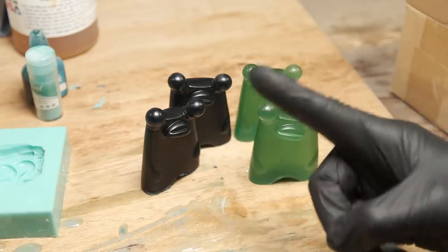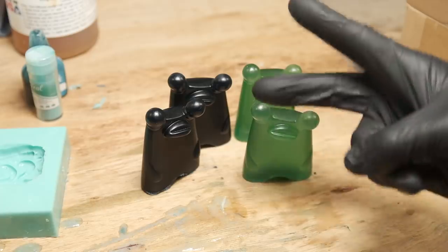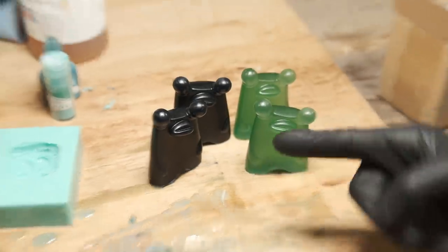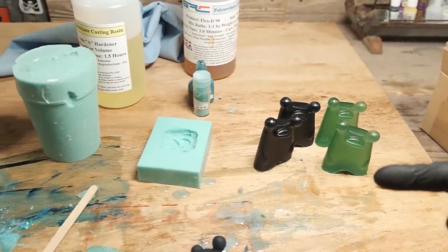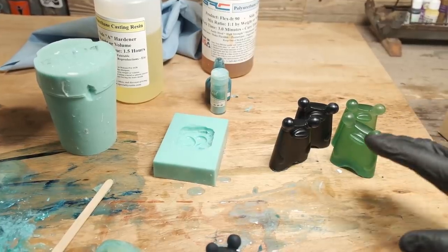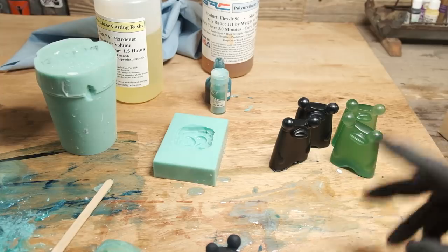So two reasons: one, it's more time intensive to make these; and two, I have not settled on the color. But guess what — in my pressure pot right now are two more of these that I'm fixing to try. I have not seen them yet. I did something different with them, and y'all are about to see.